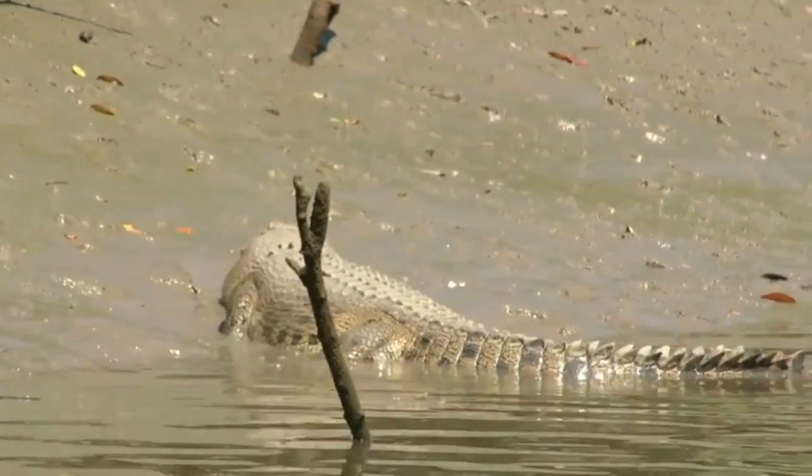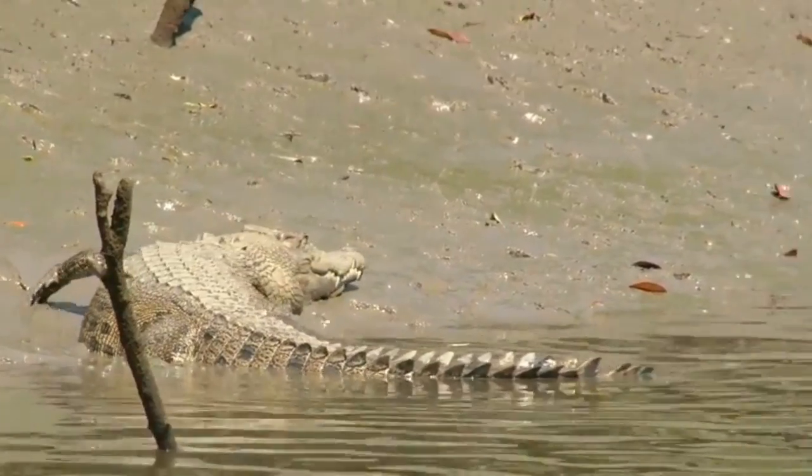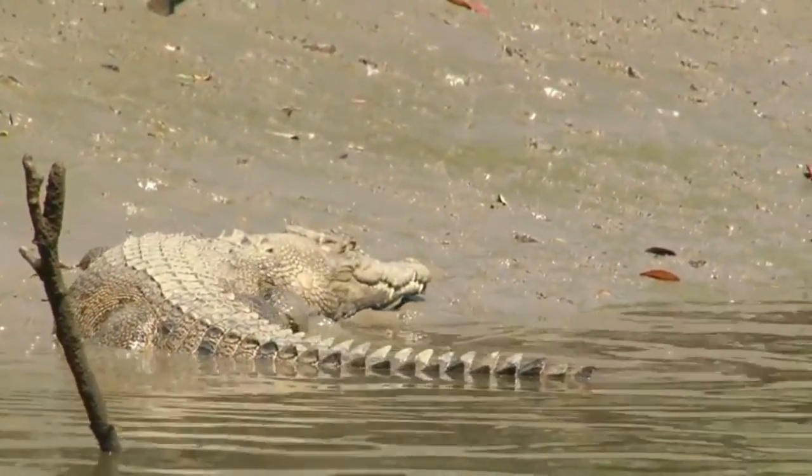Crocodylus porosus, or the saltwater crocodile, is a large semi-aquatic reptile native to northern Australia and most of Southeast Asia.